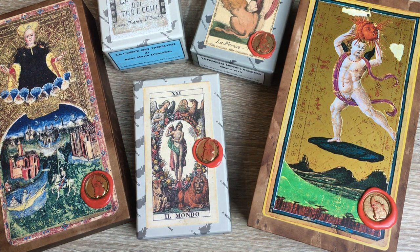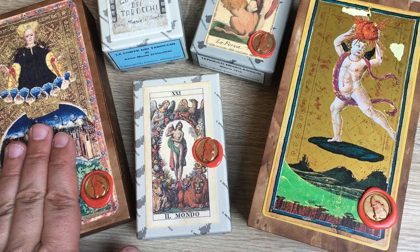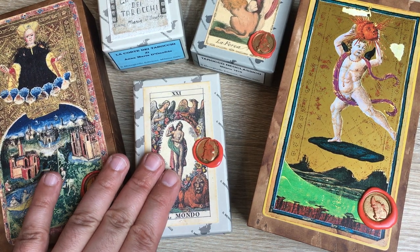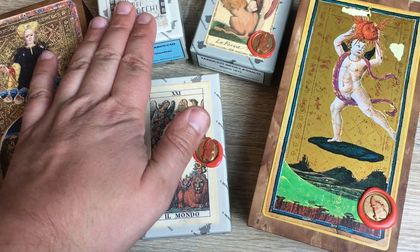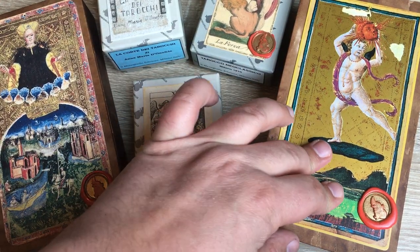I'm not showing every card from each of these decks here because this would be far too long. So it's just to give you a picture, some impressions, and maybe if you want to buy an Il Meneghello deck yourself and you're not sure which one to get, maybe this video may help you or just help you to have a good time.